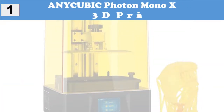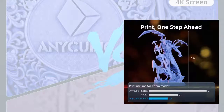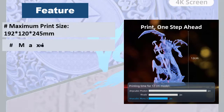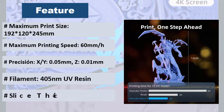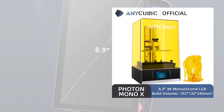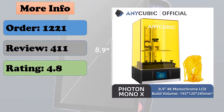At number 1: Anycubic Photon Mono X 3D printer. This printer helps you obtain higher quality models in a shorter time — single layer exposure only takes 1 to 2 seconds and the printing speed is max 60mm per hour, which is three times faster than ordinary resin printers. You can monitor the whole UV photo-curing printing progress in real time and adjust the printing settings. Using quartz lamp beads and a new matrix design, the light source is more uniform and works with 4K monochrome to achieve ultra-precision printing.